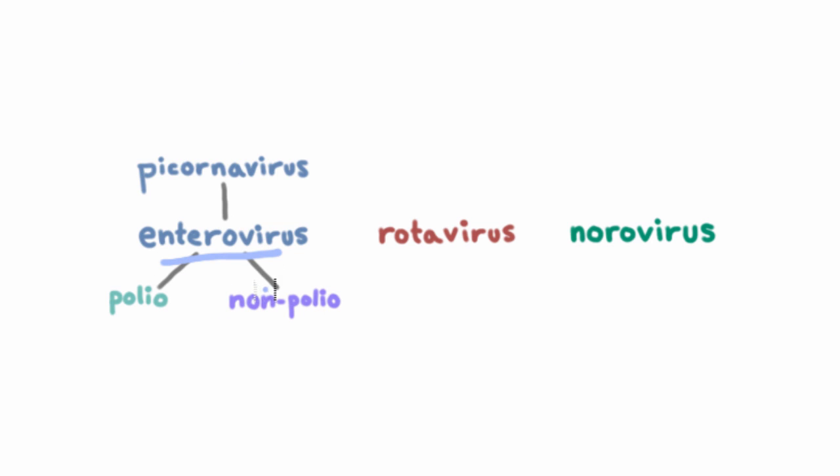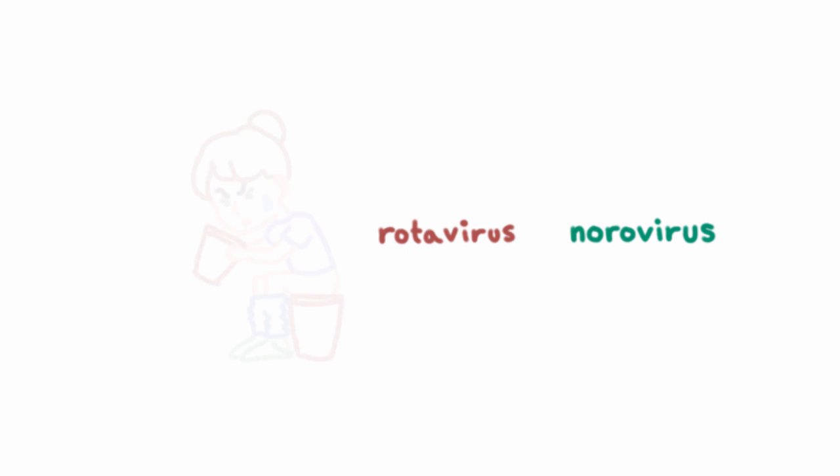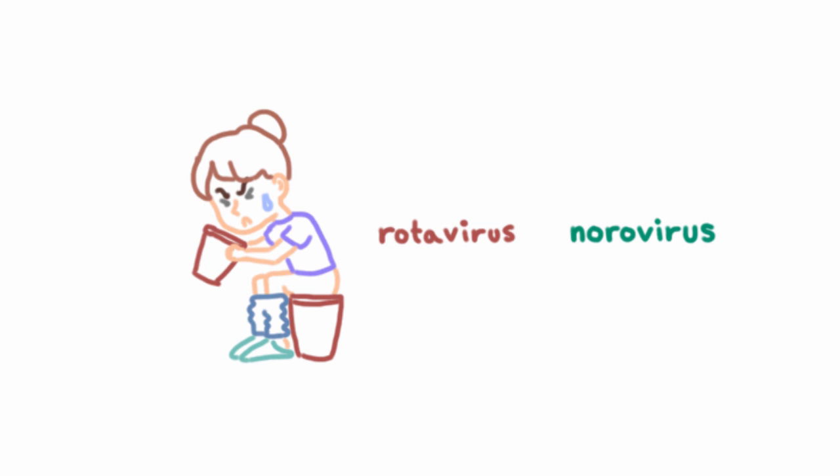So we've talked about enteroviruses, and now we're going to talk about a genetically unrelated enteric virus called rotavirus. This, together with norovirus, is one of our two bucket diseases.